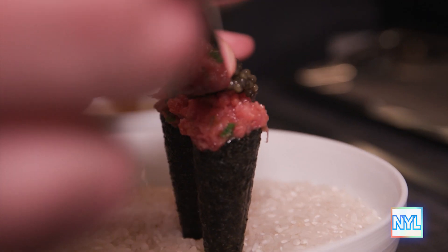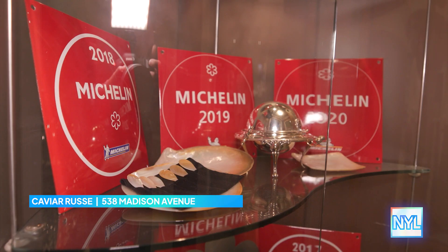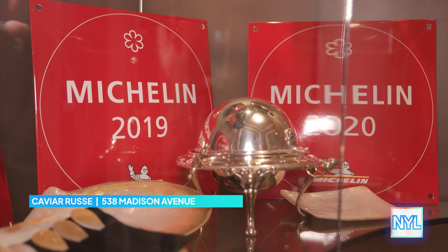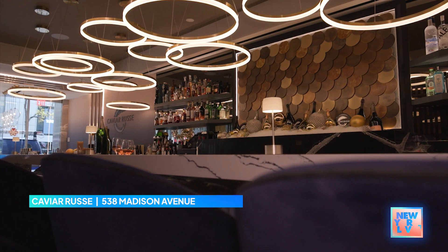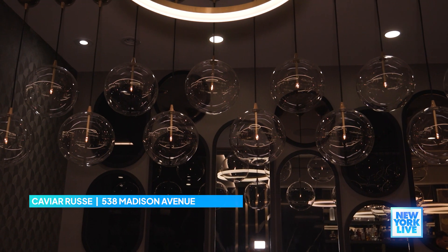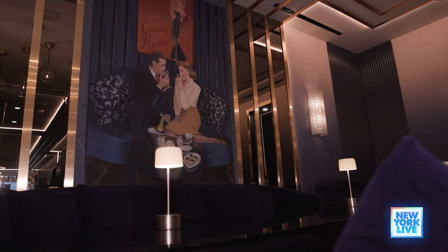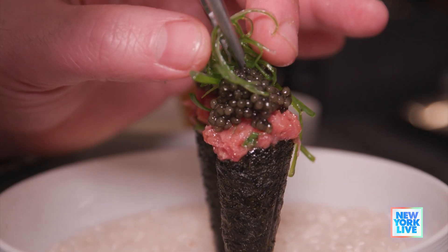My father founded a caviar business in the early 80s when he immigrated from the Soviet Union. He bought a tin of caviar, and the rest is history. So he started a business in Miami, and slowly it grew into a caviar empire. And then prior to COVID, we broke ground on our lounge space. We wanted to give people an option between Michelin star dining versus something a little bit more casual where they could come in, have a glass of champagne, light bites, and some caviar.